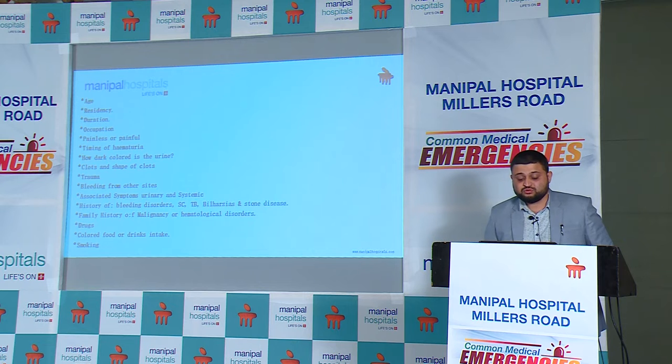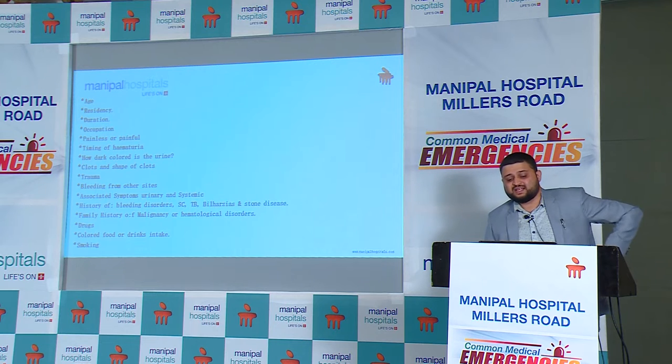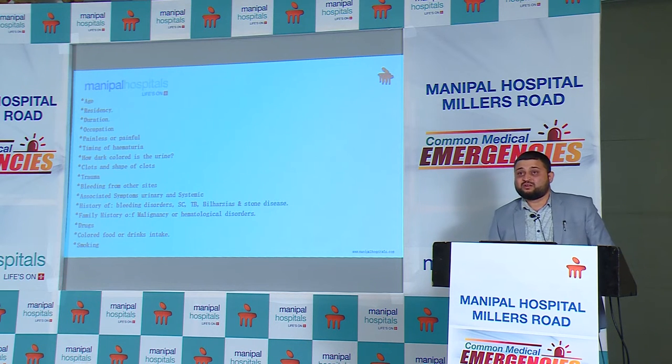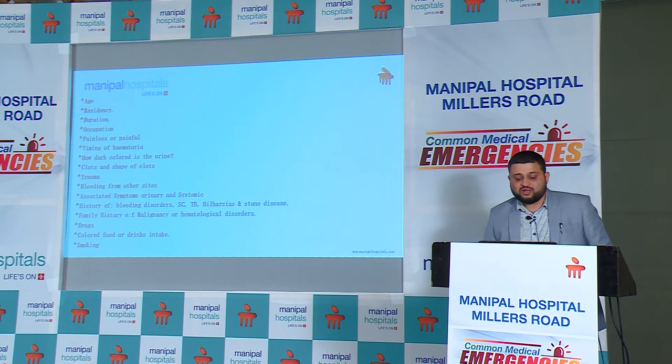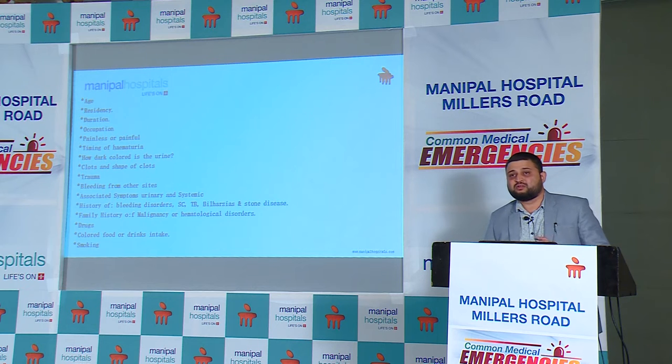One important question is whether the hematuria is painful or painless, as this is critical. Generally, patients having hematuria with slight back pain give us an idea that the origin of blood is somewhere in the upper tracts, causing something called clot colic. The timing of hematuria is also relevant — whether it is initial, midstream, or terminal. Initial hematuria indicates the origin is somewhere distal to the prostate, in the urethra, or even patients with simple phimosis can present with initial hematuria.